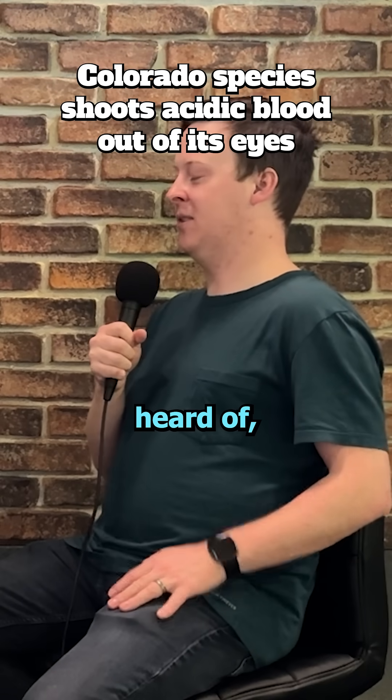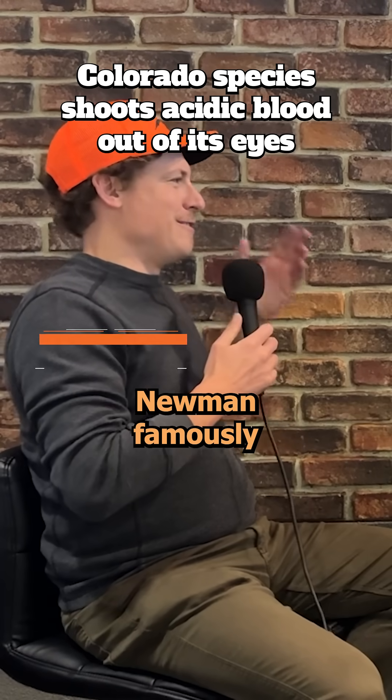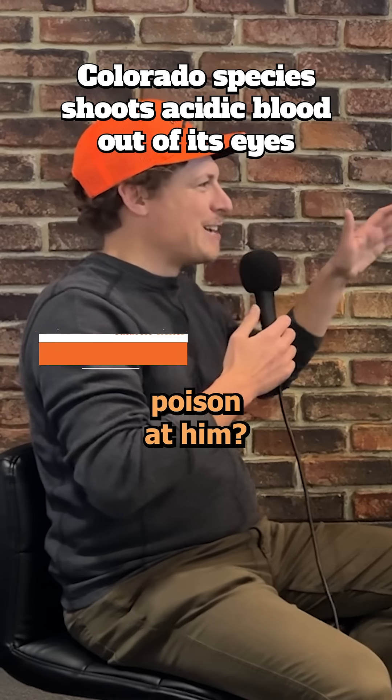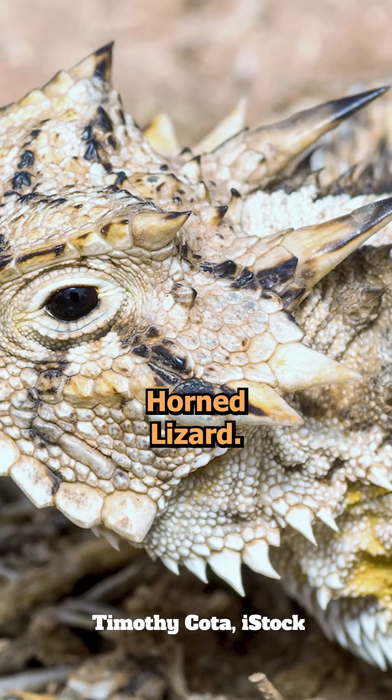Spencer, this species I heard of sounds like something out of Jurassic Park - the scene where Newman famously gets killed by the dinosaur shooting poison at him. So it's called the Texas Horned Lizard.